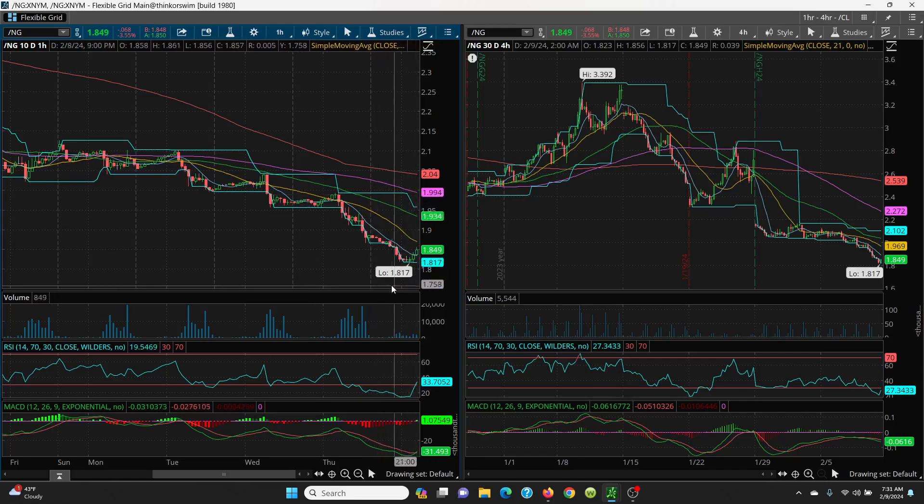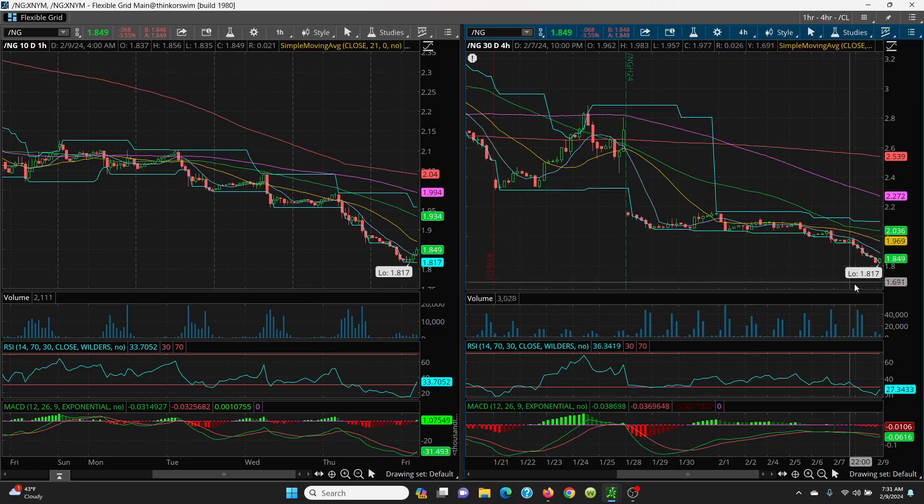What you want to watch now is 1.81. That 1.94 is long lost. On the 4-hour chart, it's the same pattern — just right off the cliff. You really need to get above 2.10 before you even get to 2.16. The SMAs are just rolling right over. Maybe a possible scalp on the UNG today, but we've got to see how this all shakes out.